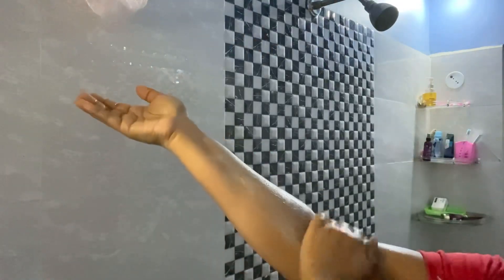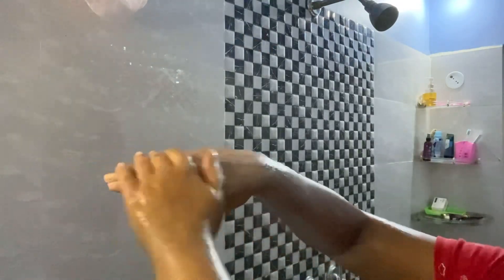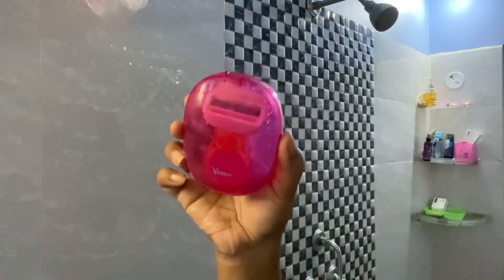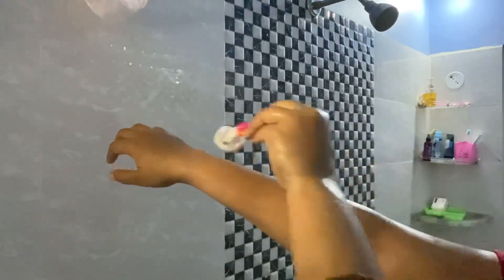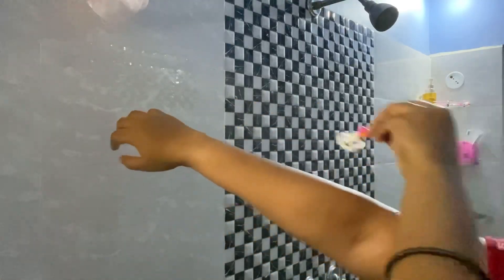This is Body Cupid Chocolate Body Scrub and it helps with removing tan. The razor I'm using is this Venus razor — it's very travel friendly. And this is what you have to do: shave in the direction opposite to hair growth.